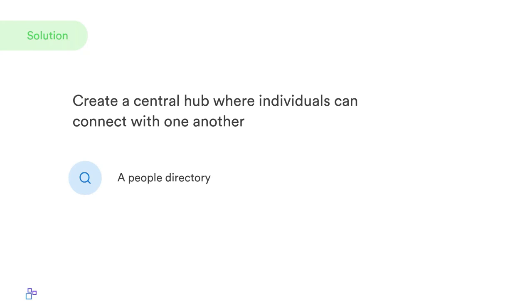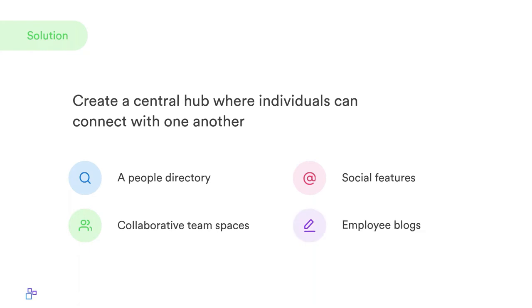There are several intranet modules useful for combating that isolation. First, a people directory gives employees the chance to know each other regardless of location. Collaborative team spaces promote collaboration and provide a platform for groups of common interest — from an interdepartmental project group to regional managers, or even a Game of Thrones group or after-work soccer group. Social features like the ability to like and share posts help remove traditional workplace barriers. Employee blogs offer an informal way for staff to share stories and talk about issues they're passionate about.